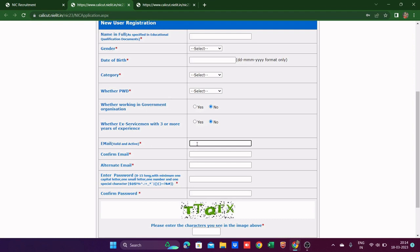Then you fill your valid and active email — keep checking it because you'll receive further details there. Confirm the same email in the next box. An alternate email is also mandatory — you can give a sibling's or parent's email. Then create a strong password between 8 to 15 characters containing at least one small letter, one capital letter, special characters, and numerics.